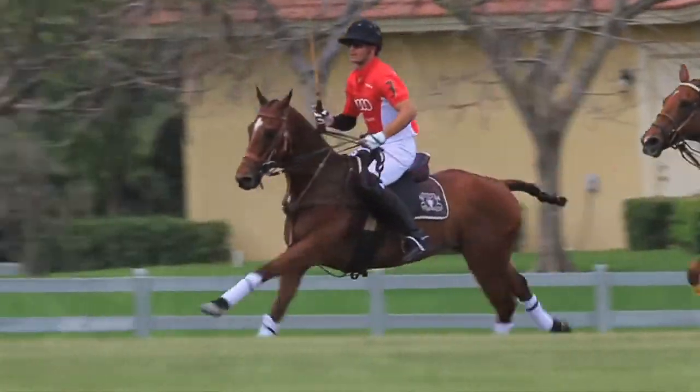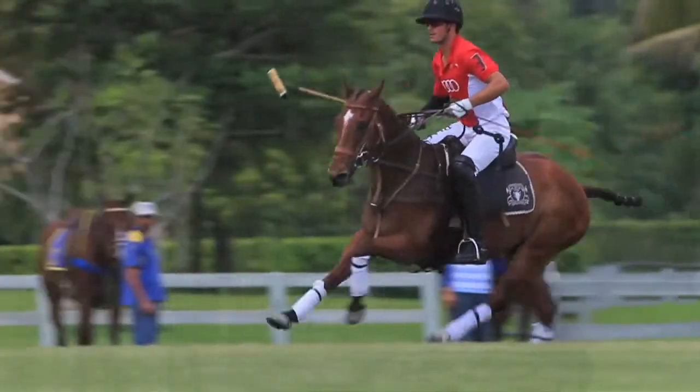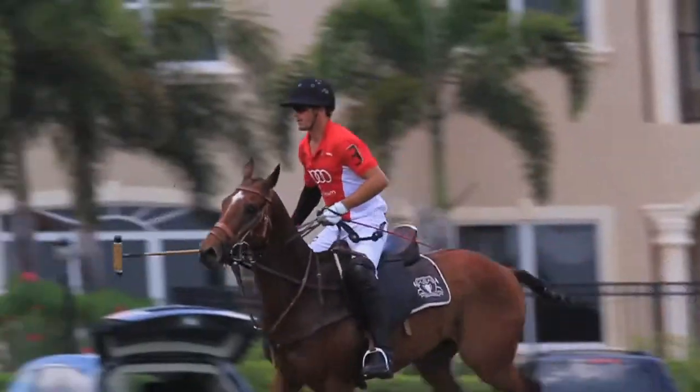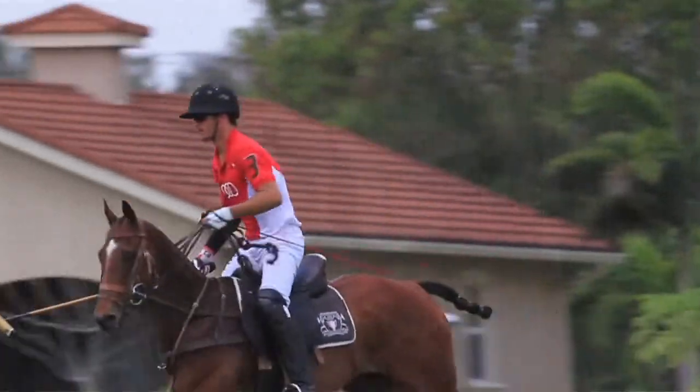It was a beautiful thing, and Nick noticed it immediately. My horses are turning quicker, they're stopping quicker. They're just in more comfort, and you're getting more speed out of them.